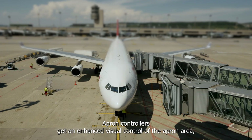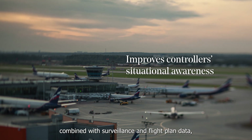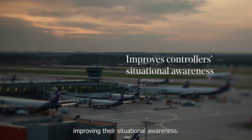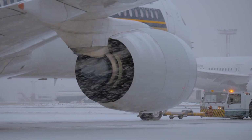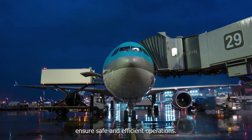Apron controllers get an enhanced visual control of the apron area, combined with surveillance and flight plan data, improving their situational awareness. Automation and safety alerts ensure safe and efficient operations.